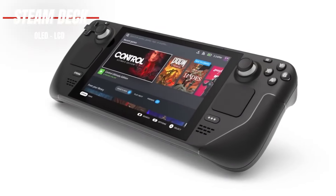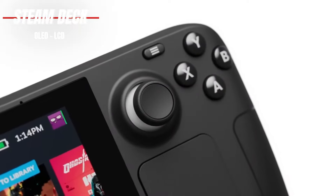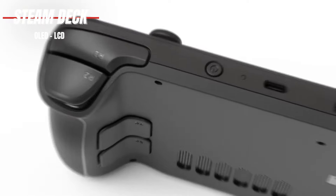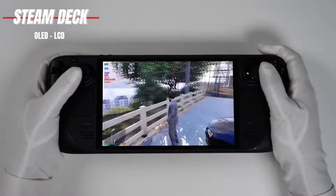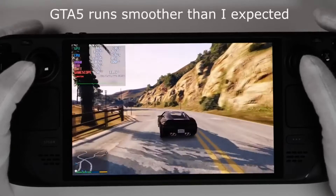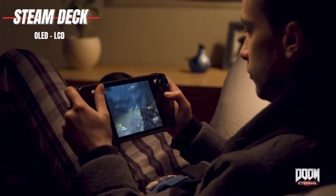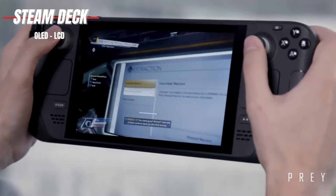In terms of design, the Steam Deck may be a bit bulky, but the contoured grips and responsive controls make it comfortable to hold during extended gaming sessions. And with superb emulation performance and the ability to cloud-stream Xbox games, the Steam Deck offers a truly versatile gaming experience. With its powerful hardware, vibrant displays, and extensive game library, it's the ultimate gaming handheld for gamers of all skill levels.